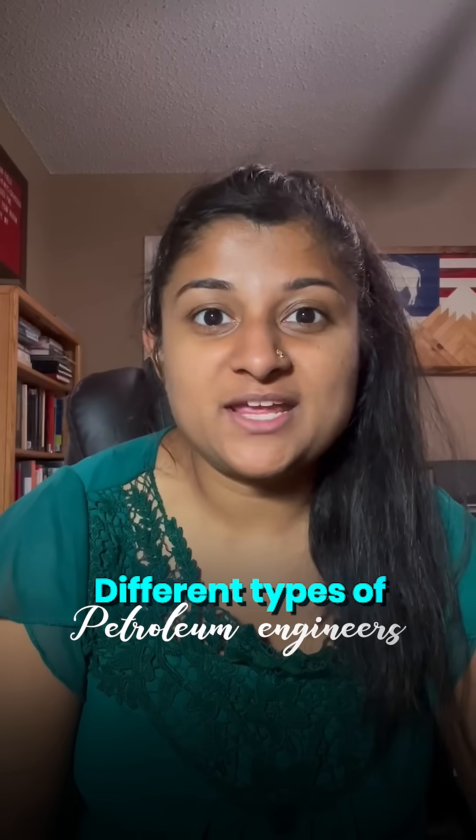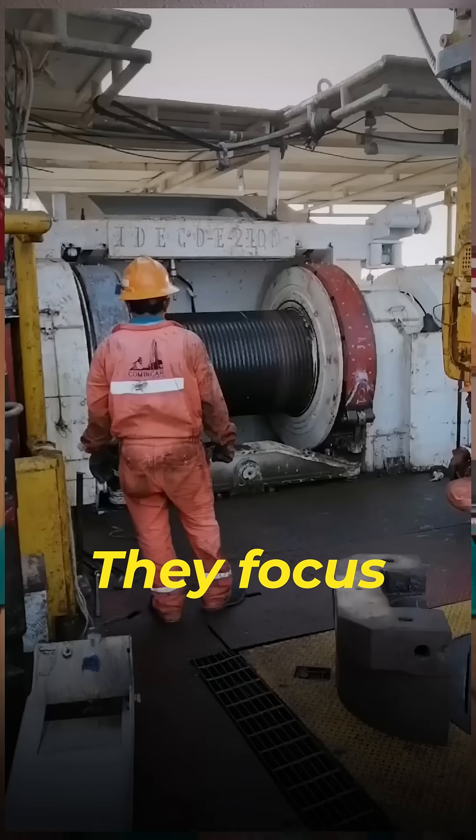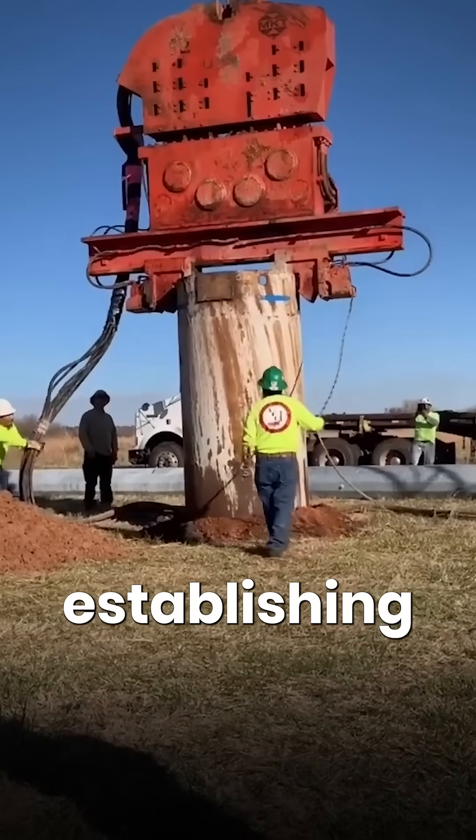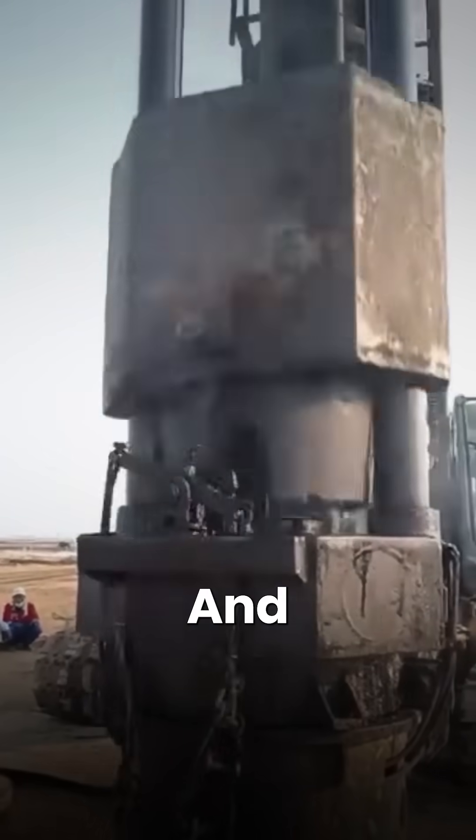Different types of petroleum engineers under a minute. Let's go. Number one: drilling engineer. They focus on the design of the well as well as drilling the well, establishing the well before it is completed and produced.